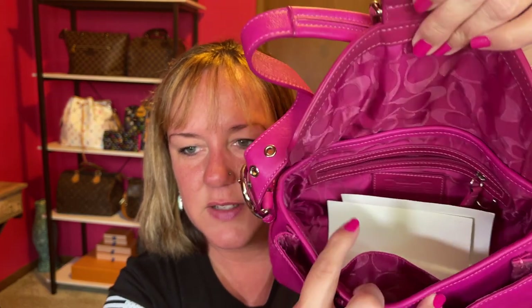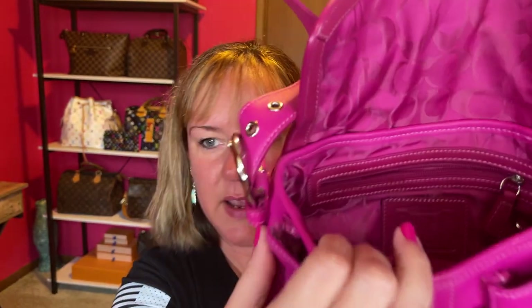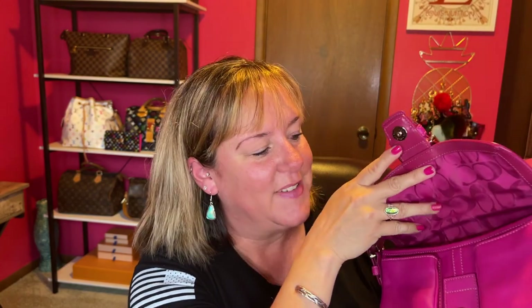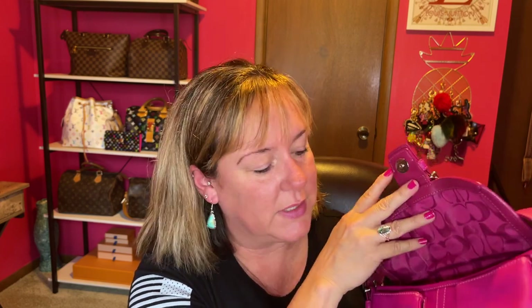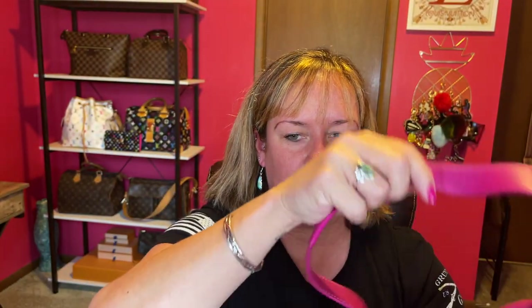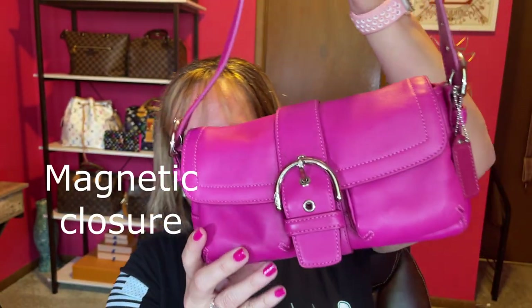Here's the inside — it has the signature C's inside and came with paperwork. A little tip: if you're ever looking to authenticate a Coach bag — if there are C's on the outside of your bag, there will not be C's on the inside. If there are C's on both the outside and inside, that means it's a fake Coach purse. This one holds more and has a beautiful magnetic strap. Super cute bag.